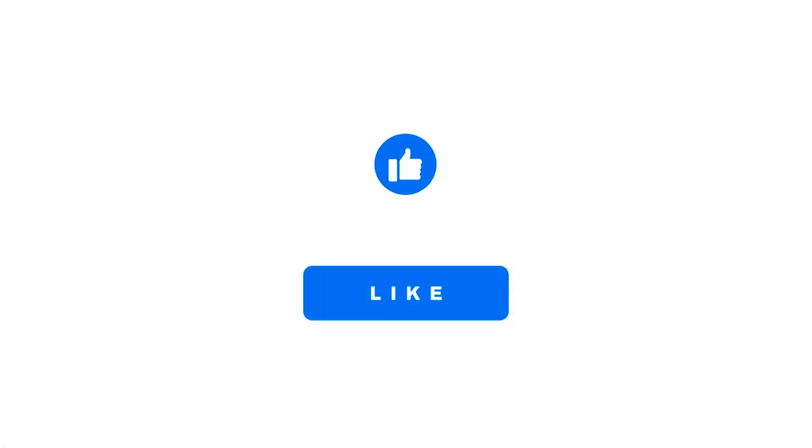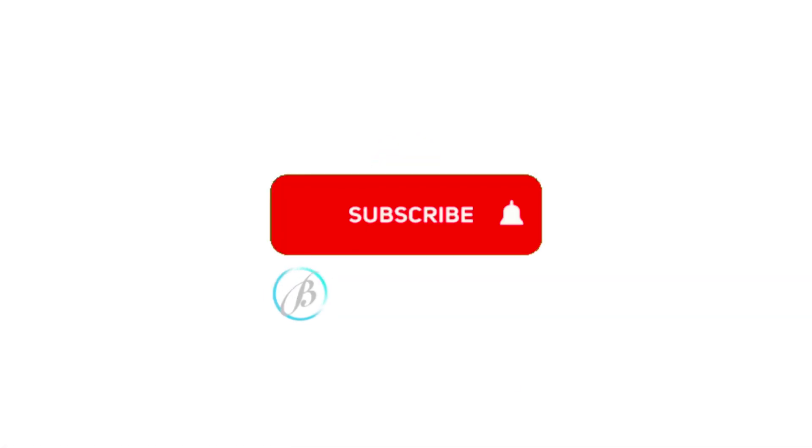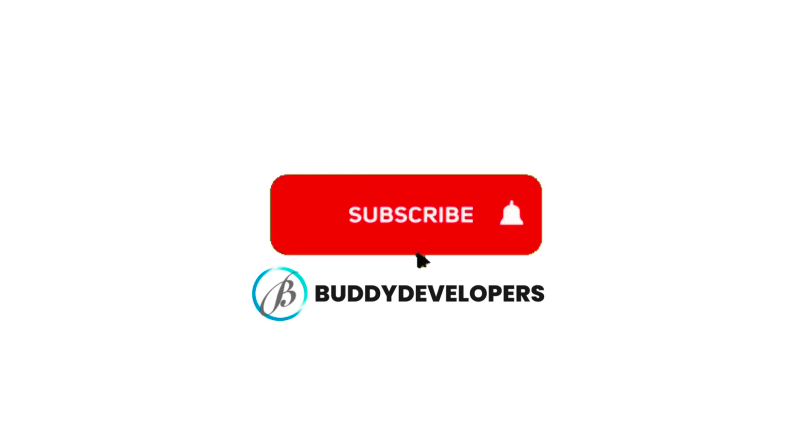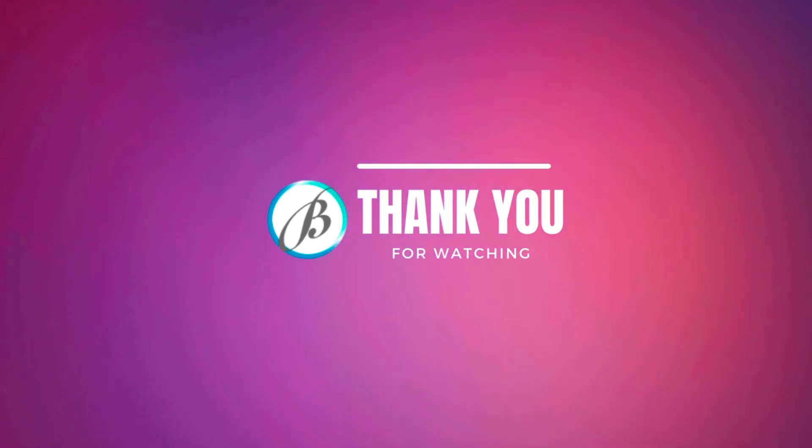If you found this video helpful, make sure to give it a thumbs up, subscribe to BuddyDevelopers for more WordPress tips, and hit that notification bell so you never miss an update. Thanks for watching and we'll see you in the next video.